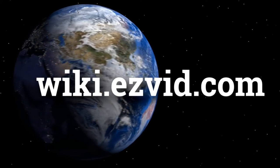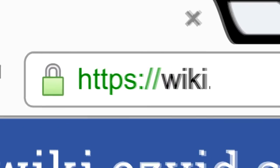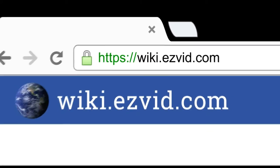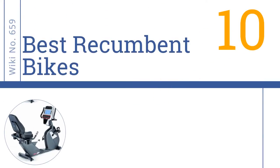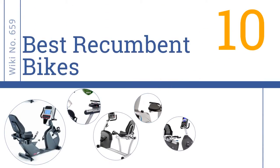wiki.easyvid.com. Search EasyVid Wiki before you decide. EasyVid presents the 10 best recumbent bikes. Let's get started with the list.